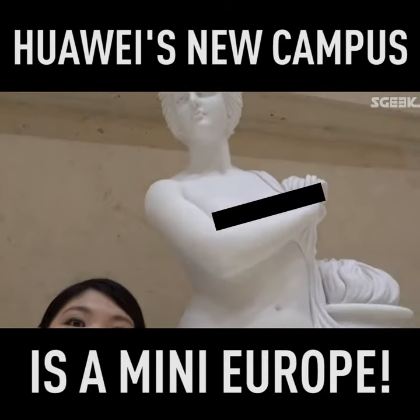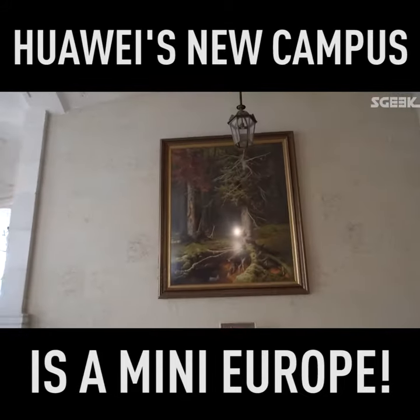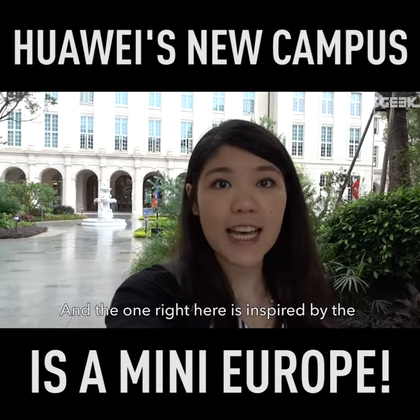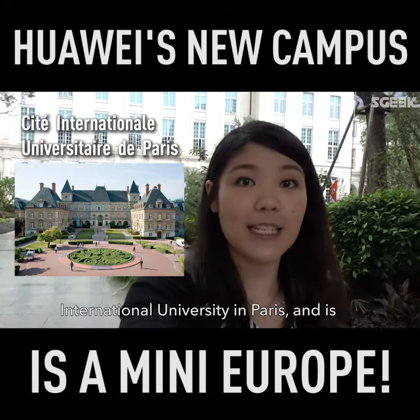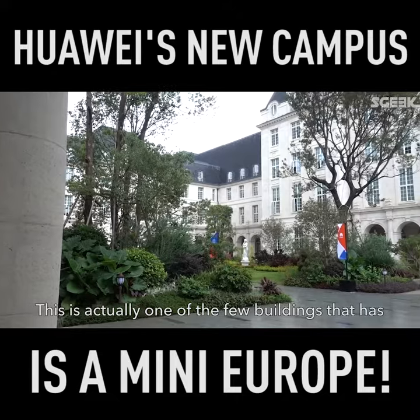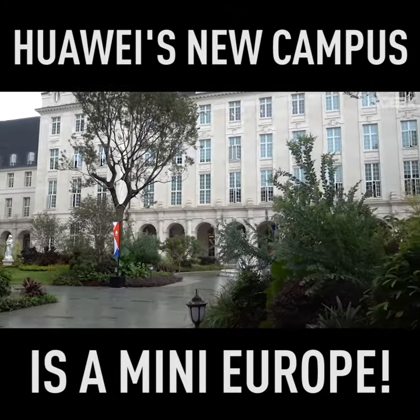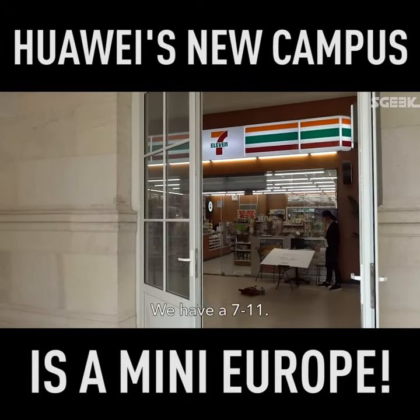Say hi to my new friend! A lot of the buildings here are modelled after actual buildings or inspired by actual buildings. The one right here is inspired by the International University and is meant to accommodate Huawei's R&D teams. This is actually one of the few buildings that we've moved into right now — the rest aren't open yet, which is why we're here to see it. And in the middle of this beautiful campus, very importantly, we have a 7-Eleven.